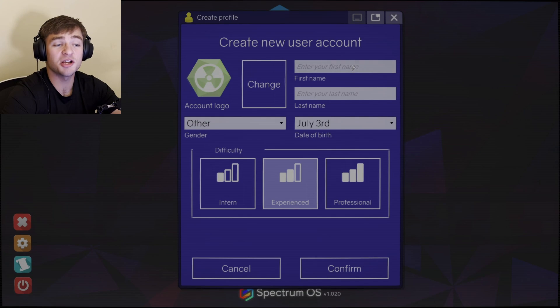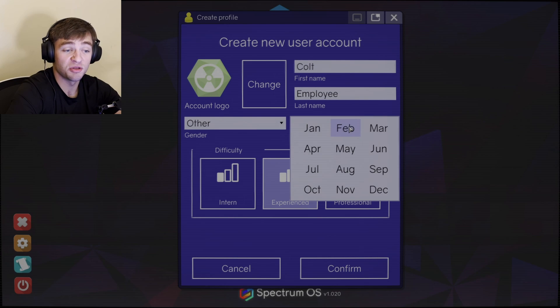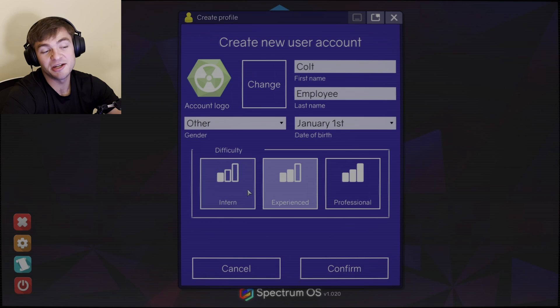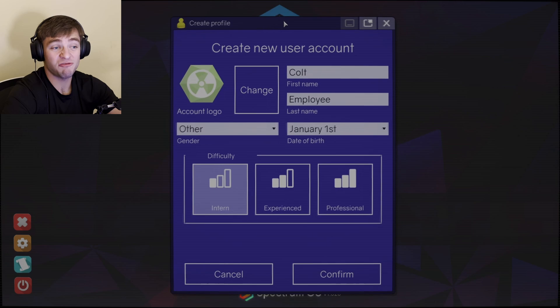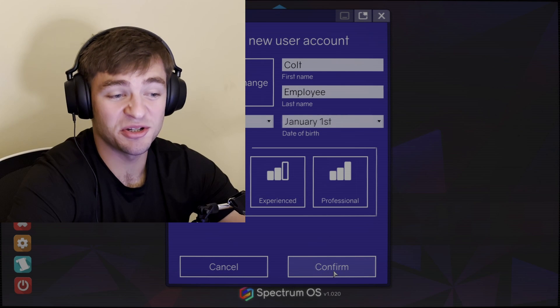So let's get started. Create new user account. First name: Colt. Last name: Employee. Date of birth — let's do January 1st, because I'm a good baby. Difficulty: let's do Intern. I am not good at tech stuff — not figuratively, literally know very little about computers. So let's do Intern.